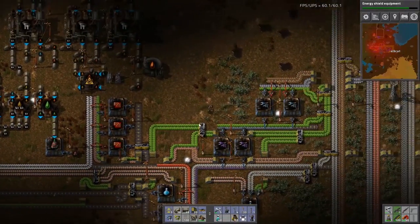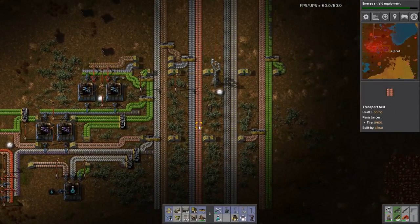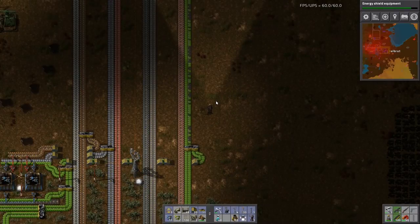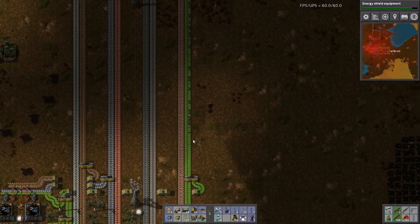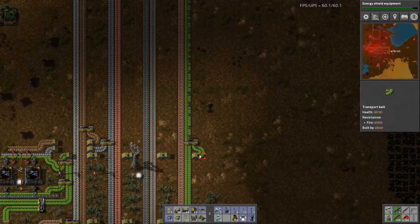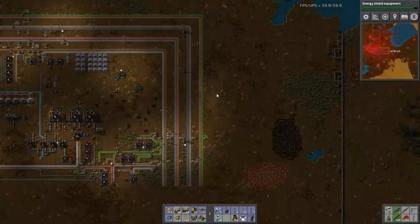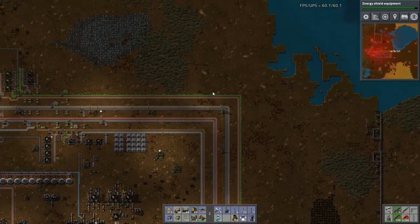Quick check on electronic circuits - they are running down slowly. I may have over-produced or under-produced the electronic circuits, because that's still... oh, that's actually backing up a little now. Not by much. Still questionable as to whether that's enough production, because I increased even more production onto there.